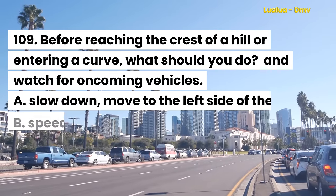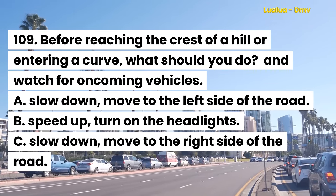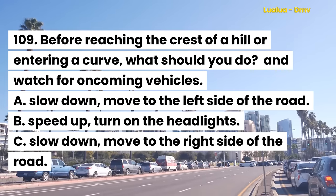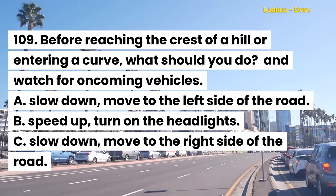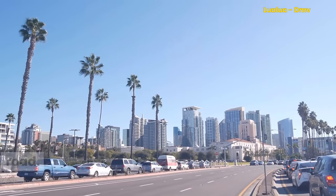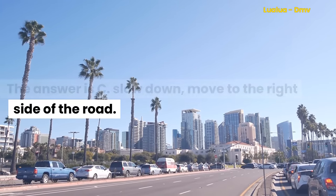Question 109. Before reaching the crest of a hill or entering a curve, what should you do and watch for oncoming vehicles? A. Slow down and move to the left side of the road. B. Speed up and turn on the headlights. C. Slow down and move to the right side of the road. The answer is C. Slow down and move to the right side of the road.